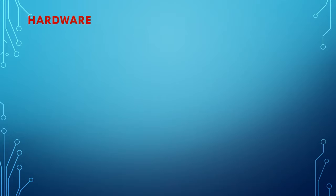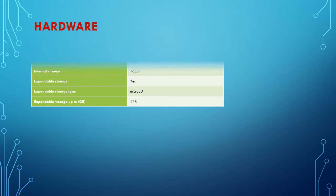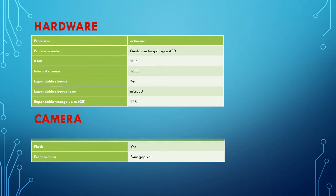Hardware: Processor octa-core. Processor make: Qualcomm Snapdragon 430. RAM: 2GB. Internal storage: 16GB. Expandable storage: yes. Expandable storage type: microSD. Expandable storage up to: 128GB.